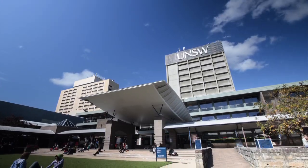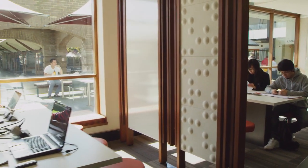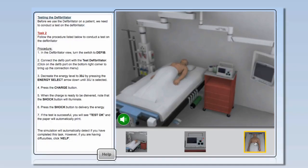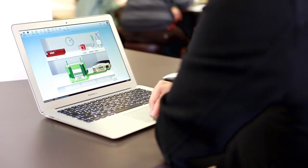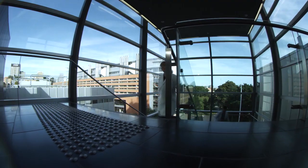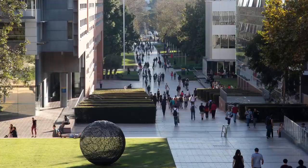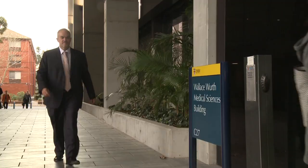An educational platform developed at UNSW will enable health professionals and students around Australia to tap into virtual patients and virtual labs. The adaptive e-learning program is being launched as part of a new biomedical network called BEST, which stands for Biomedical Education Skills and Training — a collaboration between leading Australian universities, including UNSW, and peak industry bodies.